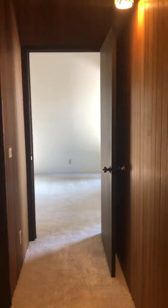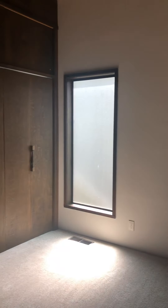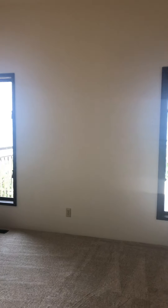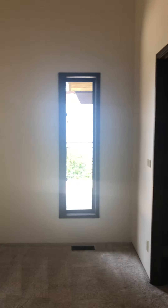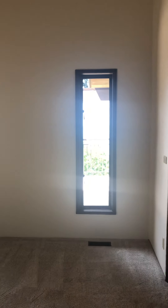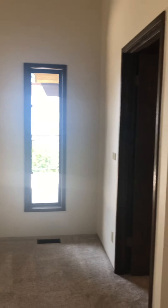Heading down the hallway to the master bedroom, which features a full wall of closets and a privacy window. French doors with two side lights leading out to the deck really should be added here — that should have been done a long time ago.